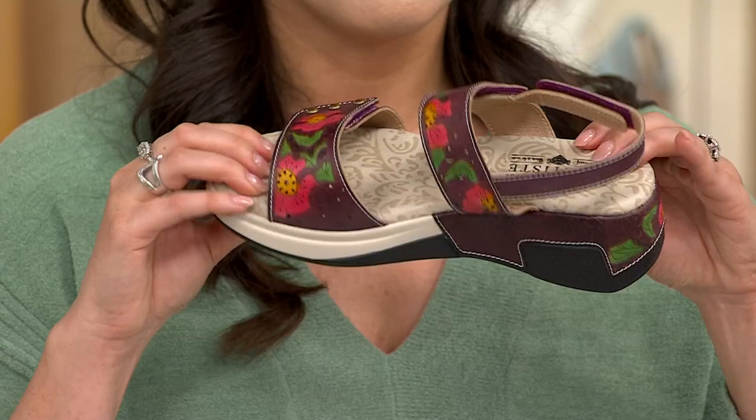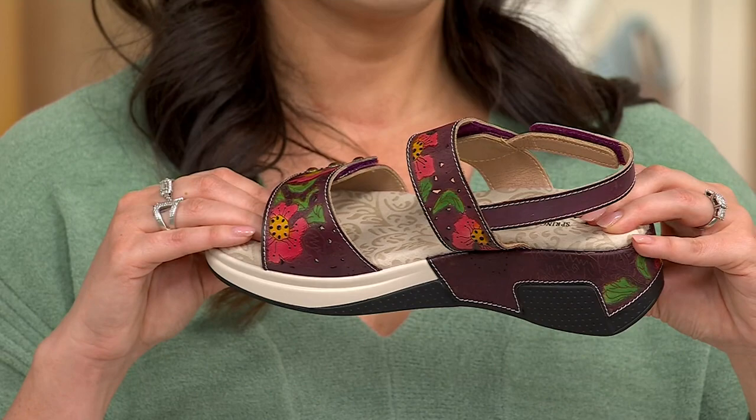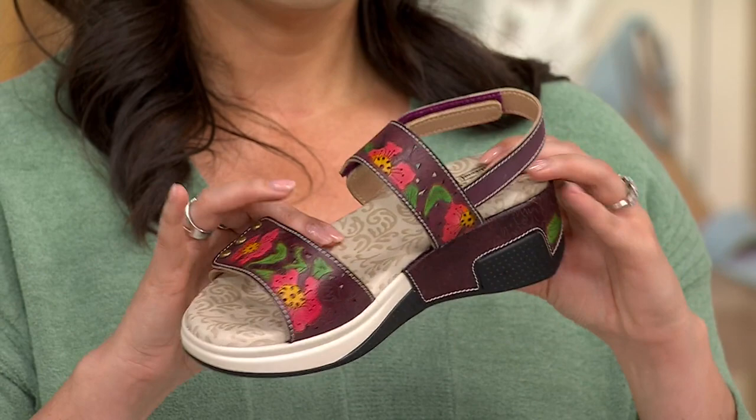You want to have that lightweight sandal — you don't want your foot weighing down. And being able to have that nice, sturdy insole, which is going to give you that padding, is absolutely delightful.